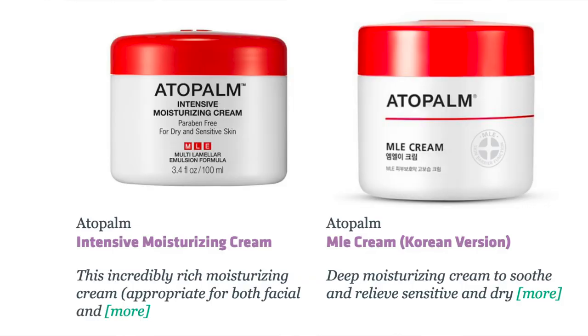Here's the nitty gritty on why this didn't work. It started before I even ordered the cream. First issue I had is that there are two versions of this cream out there. I don't know if this is just due to repackaging, a difference in an American version and a Korean version. I actually tried to reach out to Adopalm to get the details on this issue, but they never got back to me, unfortunately. So it's still going to be a little bit of a mystery.